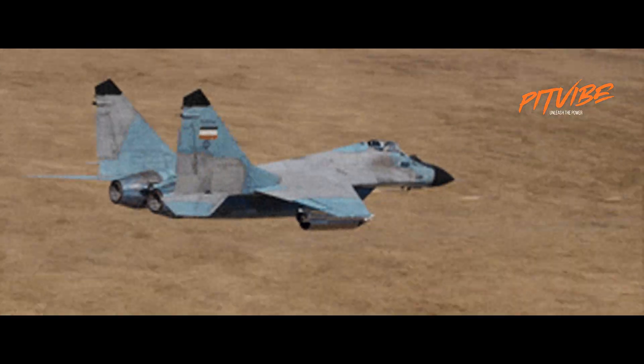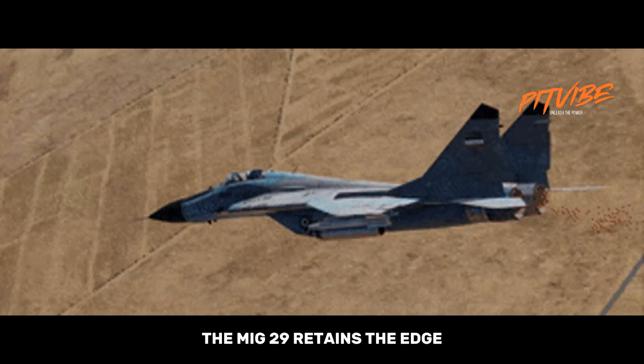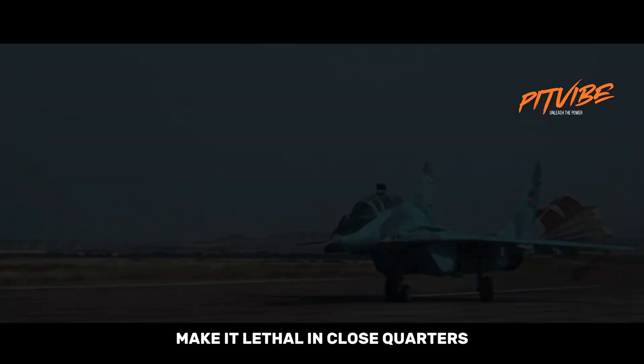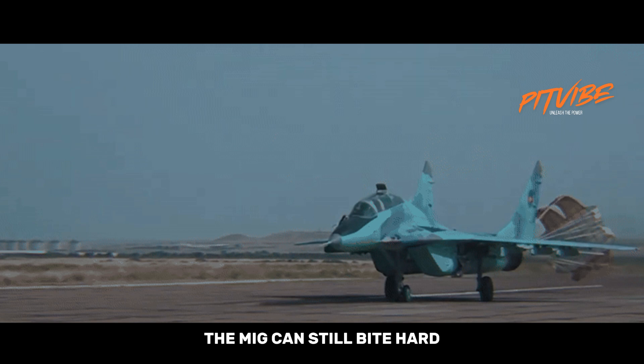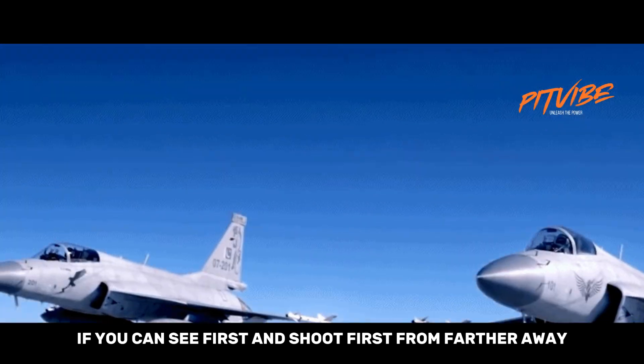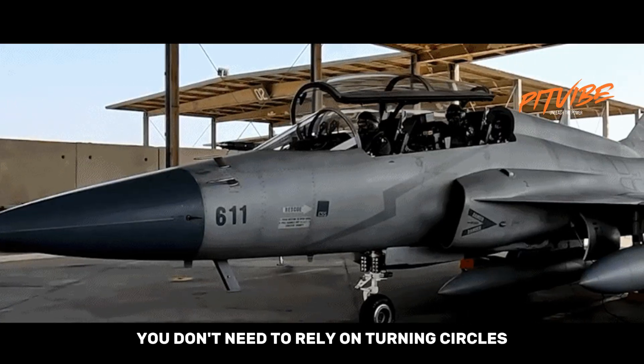What about maneuverability? The MiG-29 retains the edge. Twin engines and a design optimized for agility make it lethal in close quarters. If the fight collapses to a knife fight, the MiG can still bite hard. But modern conflict tries to avoid that knife fight — if you can see first and shoot first from farther away, you don't need to rely on turning circles.